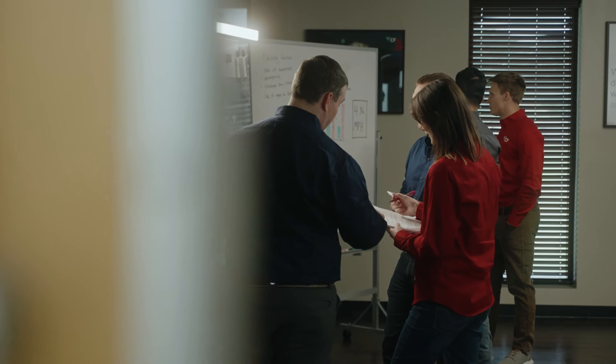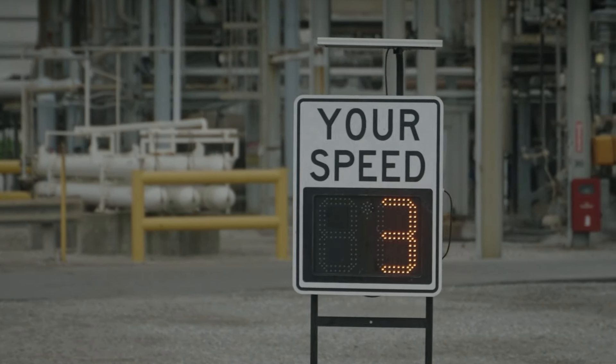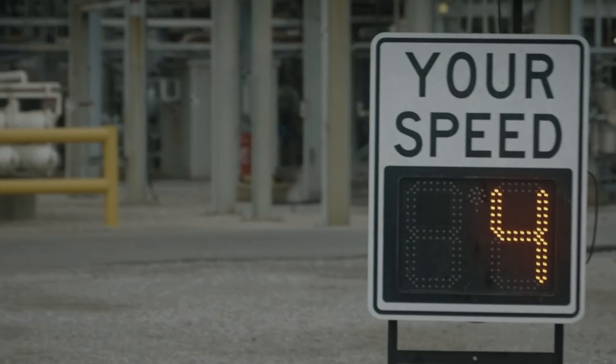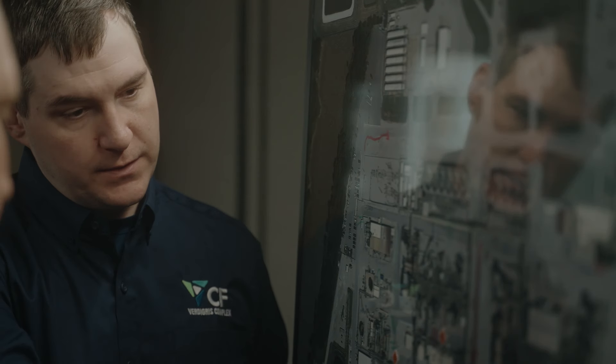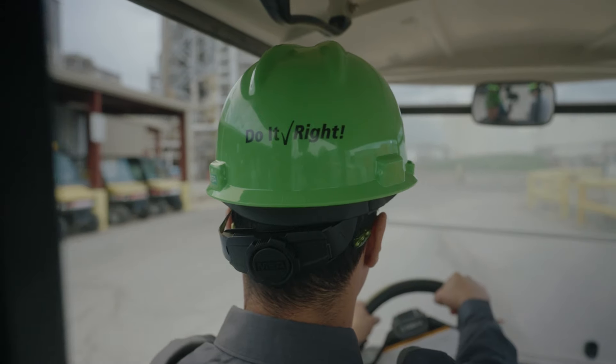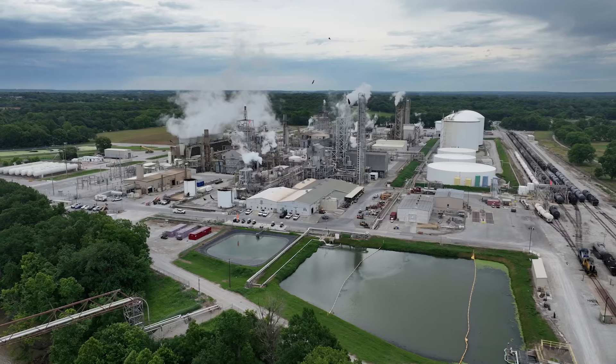Because these are mobile, we're able to deploy them throughout the site as needed. We can put these where we need them, when we need them. Sometimes we overlook the more mundane tasks of just simply driving down the road. These speed limit signs help reduce the risk. Safety at Verdigris is obviously number one — it's kind of what we do out here. By introducing mobile radar speed limit signs to their site, Verdigris Complex drives their commitment to do it right.